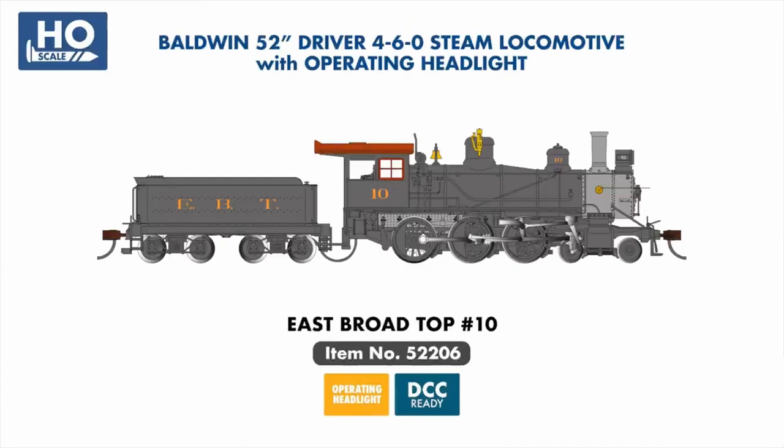The fabled East Broadtop is joining the road names offered for our Baldwin 52-inch driver 4-6-0, based on their Baldwin 10-wheeler No. 10, which saw service with the railroad in the early part of the 20th century.